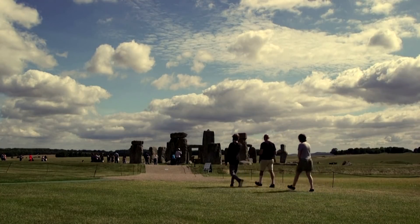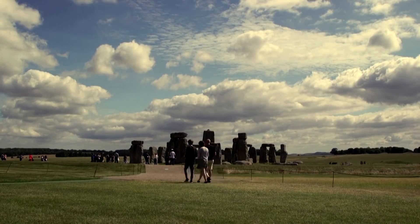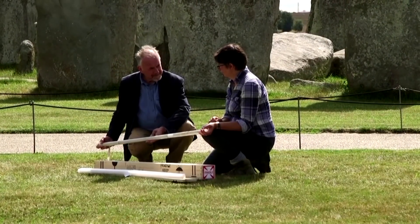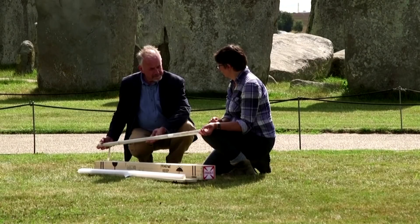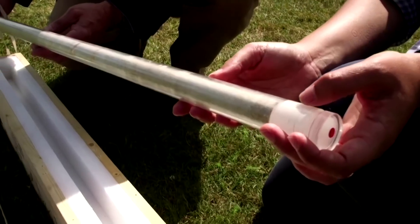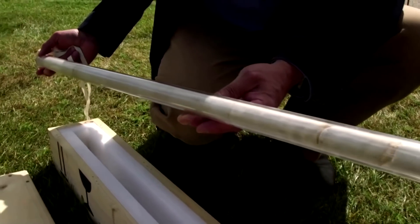Stonehenge sits in Wiltshire, England, and new geochemical testing indicates that 50 of Stonehenge's 52 pale grey sandstone megaliths, known as sarsens, share a common origin about 15 miles away at a site called Westwoods on the edge of Wiltshire's Marlborough Downs.